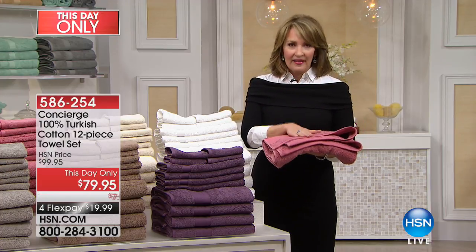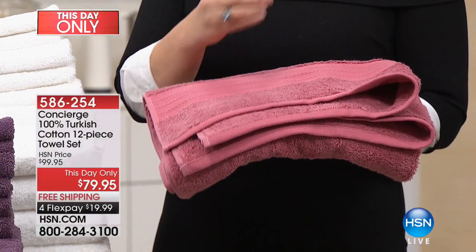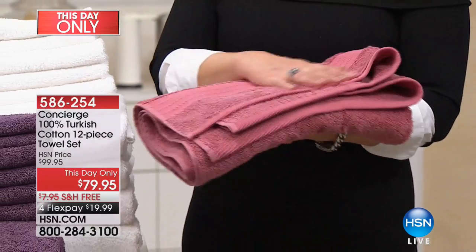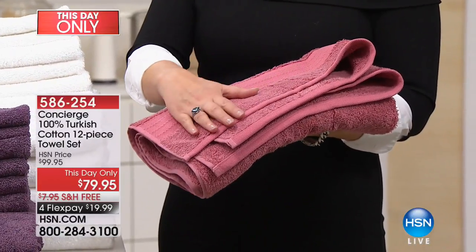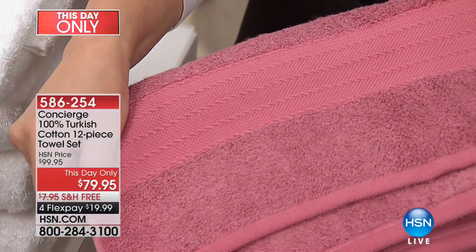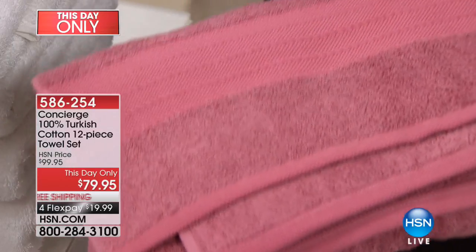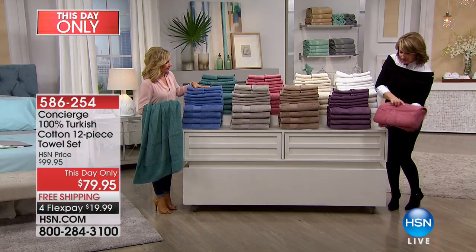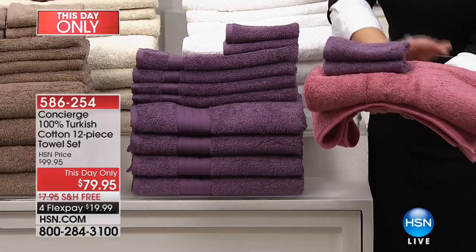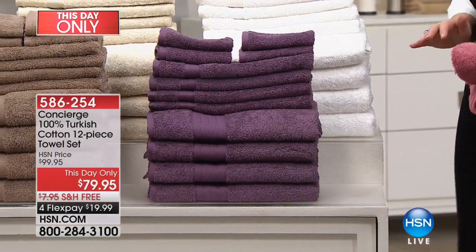These are 100% Turkish cotton — best in class, best of the best. That extra long staple cotton means all cotton is not created equal, all towels are not created equal. These are incredibly absorbent, they're soft, but they dry faster, they don't get heavy, they don't stay damp. Use express ordering — we're already busy. If you like plum and rose, look at how pretty those colors coordinate to add a little pizzazz to the bathroom.